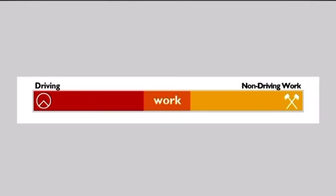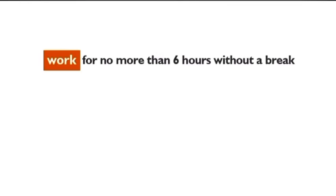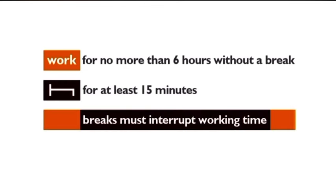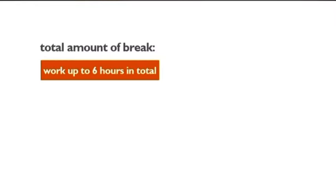Along with breaks from driving, breaks from work must be taken on both driving and non-driving working days. Work includes driving and other work. You must not work for more than six hours without a break. Each break from work has to be at least 15 minutes long and must interrupt working time — in other words, you cannot take a break from work at the very start or end of your shift. If you will not work for more than six hours in your working day, there's no need for a break from work, but remember, breaks from driving could still be needed.